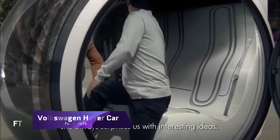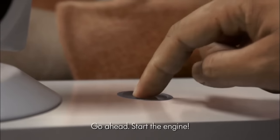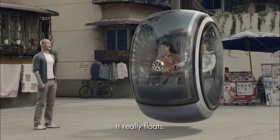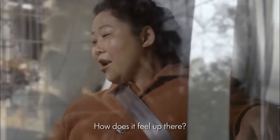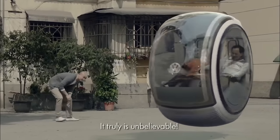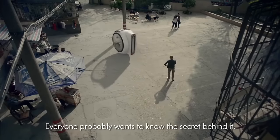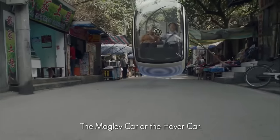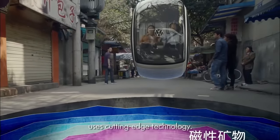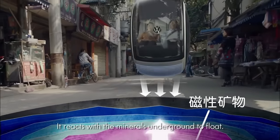The Volkswagen Hovercar represents a futuristic concept in automotive technology, envisioned as part of Volkswagen's People's Car Project. This innovative vehicle is designed to hover above the ground using electromagnetic road networks. It is a two-seater vehicle that promises to revolutionize personal mobility, utilizing advanced technology to maintain a levitated state above the road for smooth and efficient travel without the friction associated with traditional vehicles.